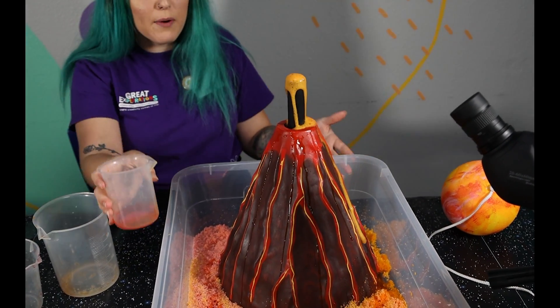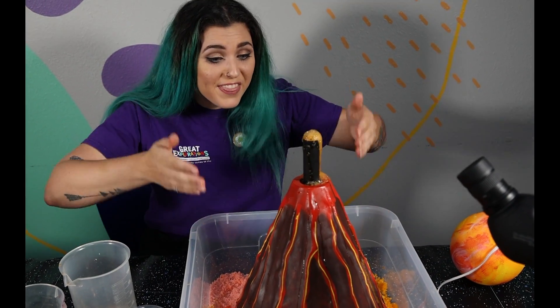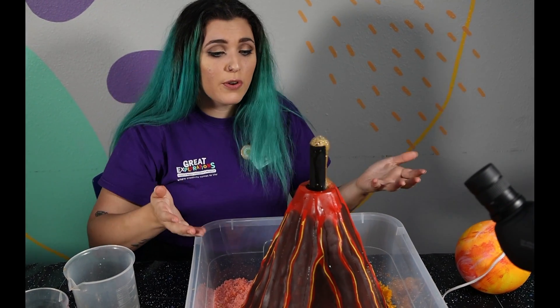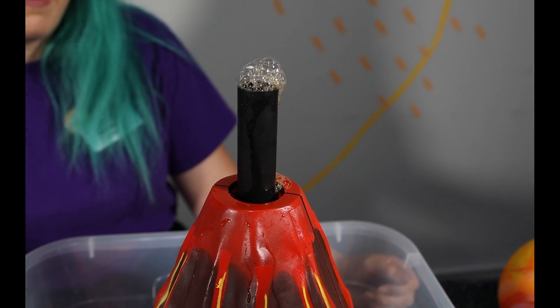When it gets hot enough and moves and moves, we're just going to add some of this here and see what ends up happening. Wow, it's erupting just like a volcano you would find here on Earth — but thousands of them! Incredible. Scientists don't even know how many are still active.